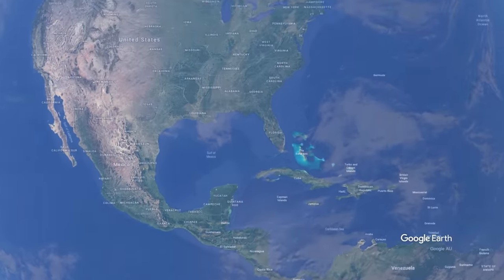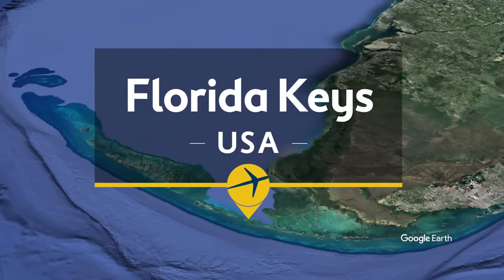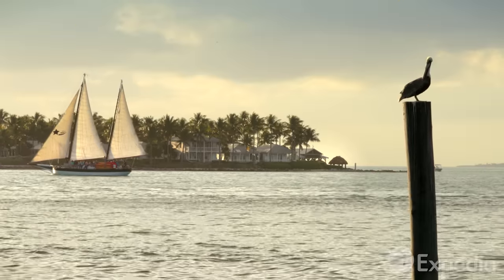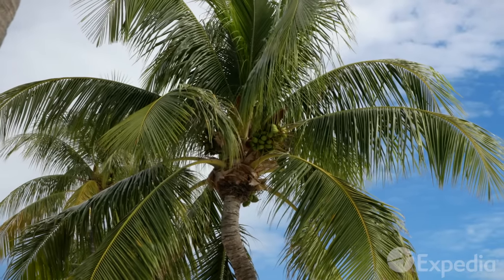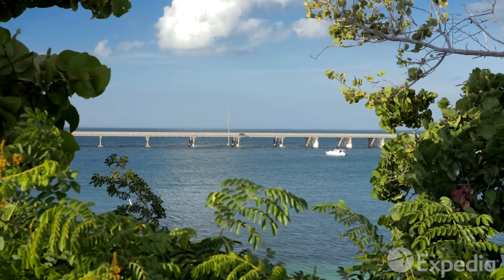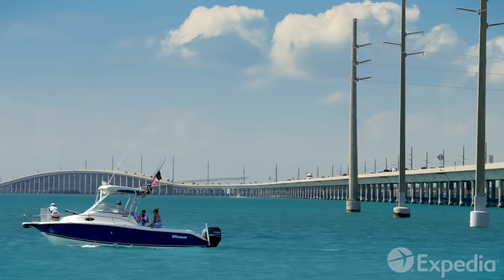Straddling the deep waters of the Atlantic and the warm shallows of the Gulf of Mexico, the Florida Keys are strung together by the Overseas Highway, an engineering marvel which arcs across 44 of the archipelago's 1,700 Keys. There's a saying in the Keys that for every mile traveled down the Overseas Highway, the real world gets left further behind.